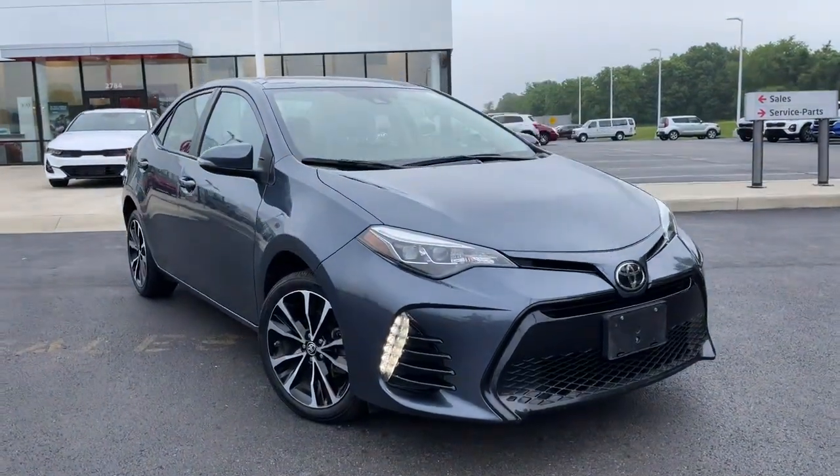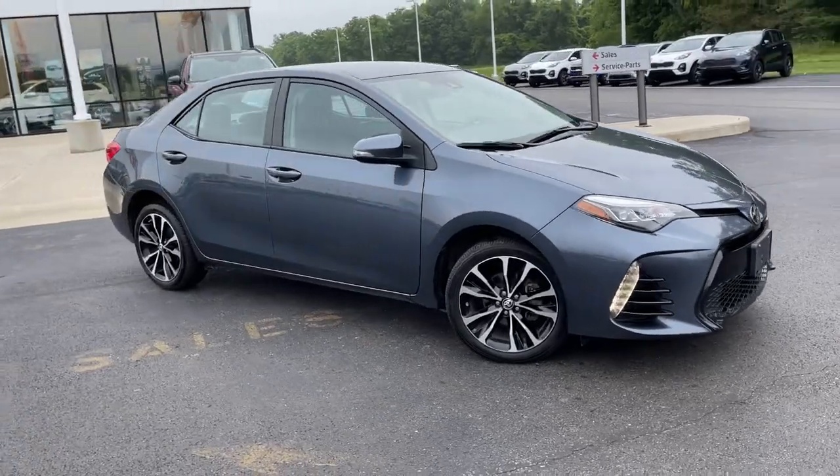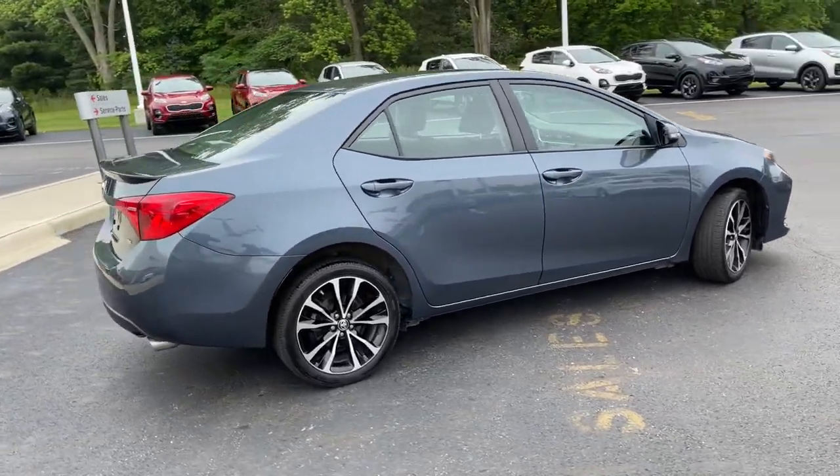Get acquainted with the 2018 Toyota Corolla. This vehicle still has fewer than 60,000 miles on the clock, so it won't last long. Now is the perfect time to start a fresh new chapter in your traveling life.